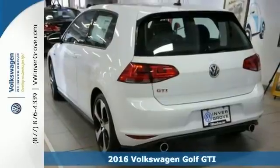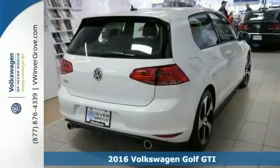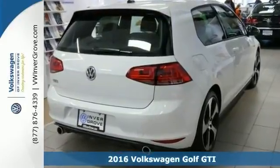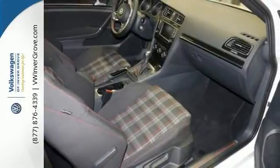You'll find our best price clearly displayed on this 2016 Volkswagen Golf GTI. It features a CD player, onboard hands-free communications, a vehicle anti-theft system, heated side mirrors, and remote keyless entry. This vehicle also has heated seats and traction control.